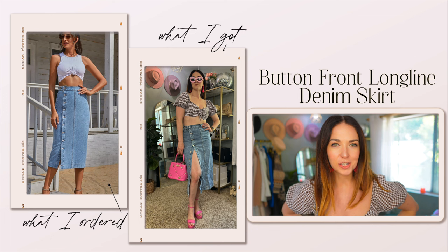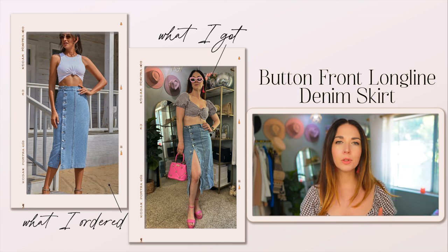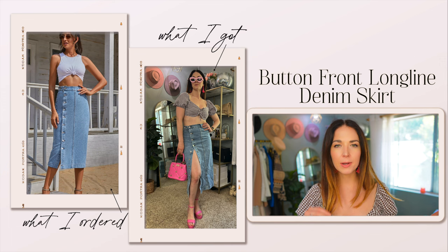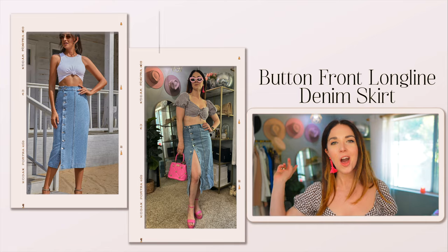Next up, we have another very on-trend piece — this denim midi skirt. It's really similar to another denim midi skirt I recently shared in my most recent Amazon haul. If you're interested in watching that after this, I'll put that up in the cards and description box.